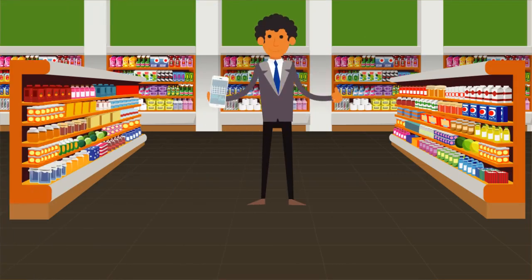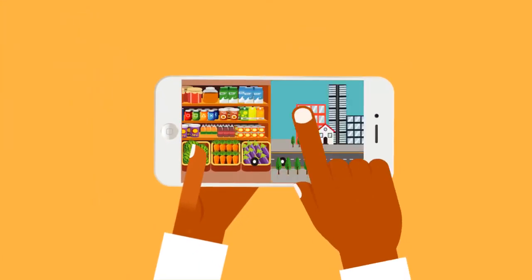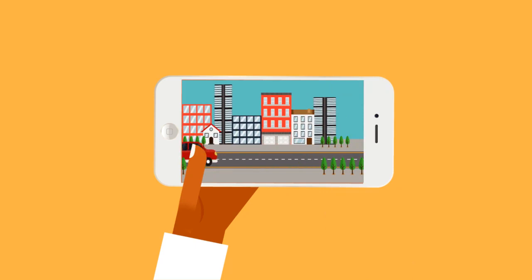Are you a business person? Don't worry, you can easily monitor the day's activities in an instant. Do you hire out cars? Check out in real time who your passengers are.